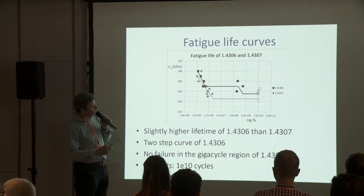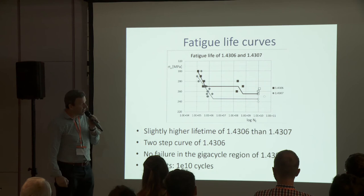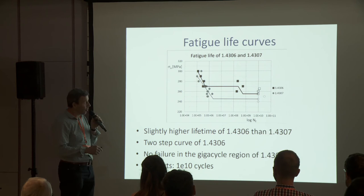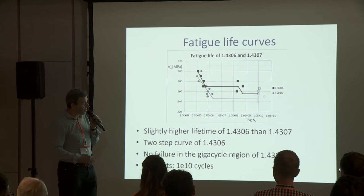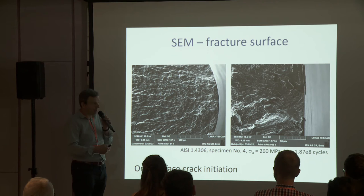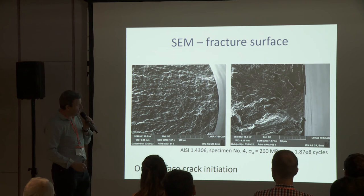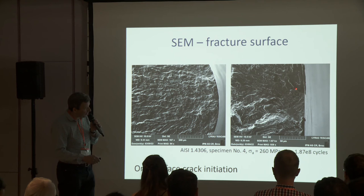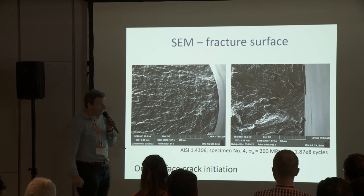Sometimes it is told that failure in the gigacycle region is connected with internal crack initiation, while the classical failure is initiation from the surface. Actually, we have observed only surface crack initiation, both in high cycle and very high cycle regimes. Here you can see the specimen loaded with stress amplitude of 260 MPa — here is the crack initiation and here is the detail of surface crack initiation. The number of cycles to failure was 187 million.